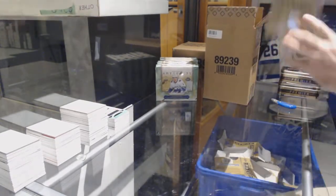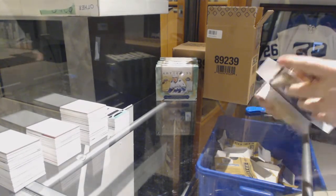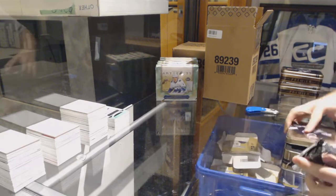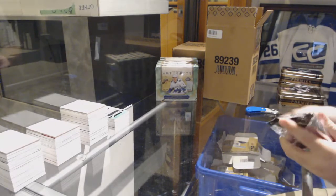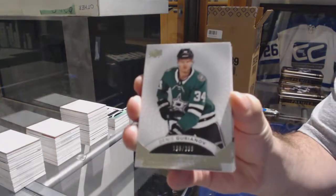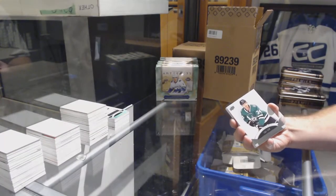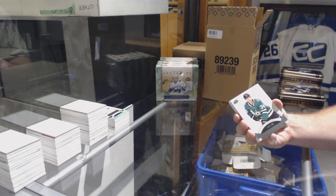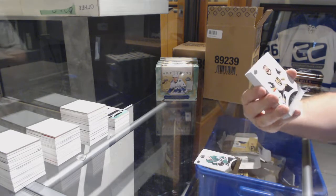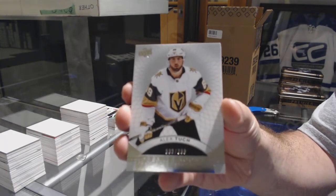Wow, solid two packs! For the Dallas Stars, Dennis Uriano, 399. Random question — do you guys consider a Keller shield auto from Ultimate or The Cup to be roughly the same value as the card is today? 399 Alex Tuch for the Golden Knights — would you guys consider that somewhat like a shield auto? Would that be big enough?